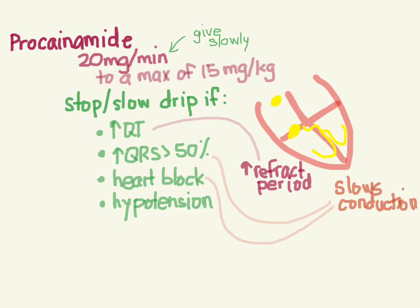Another note of caution: amiodarone is also a drug that's going to increase your QT. So if you give both procainamide and amiodarone, you're probably going to push your patient into torsades. If for some reason you have to give both, I would do that in consultation with a pediatric cardiologist. Honestly, any time I'm giving procainamide, I'd probably be talking to the pediatric cardiologist anyway.